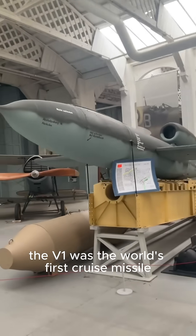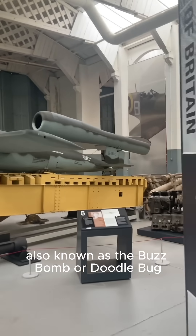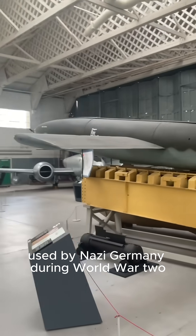Did you know the V-1 was the world's first cruise missile? The V-1 Flying Bomb, also known as the Buzz Bomb or Doodlebug, was a revolutionary weapon used by Nazi Germany during World War II.